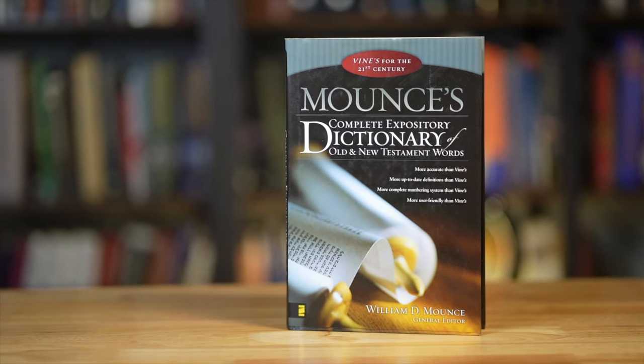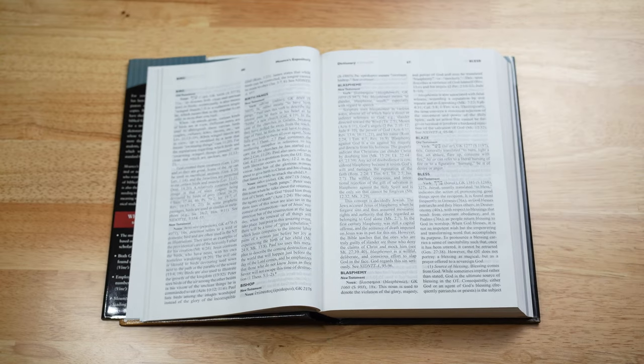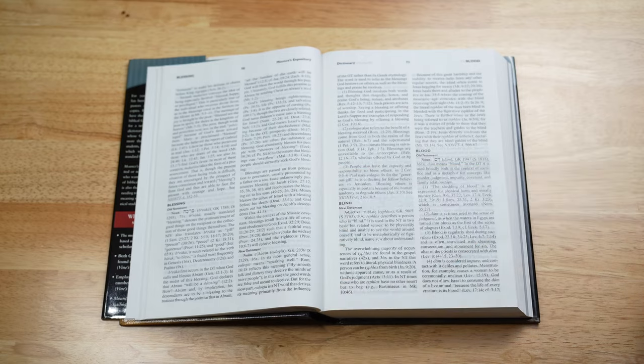The first book I'll mention is Mounce's Complete Expository Dictionary of Old and New Testament Words. This is probably the most inexpensive resource for the person who doesn't know the biblical languages. It's geared toward the layperson and the average reader of the Bible. It covers both Old and New Testaments in one volume and is oriented toward the English reader — you look up words based on their English translation. I do find that the discussion of words is quite limited and some entries are pretty bare bones, but it's probably the cheapest and easiest one to use for the average person.